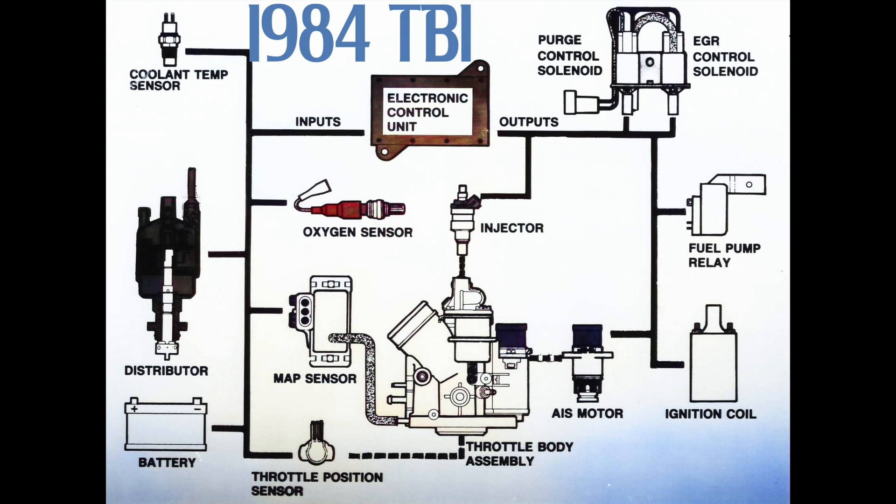Even when they moved to fuel injection, it was pretty much an outgrowth of the same system. So Lean Burn, you could argue, continued on into modern cars.